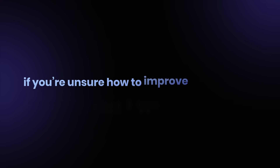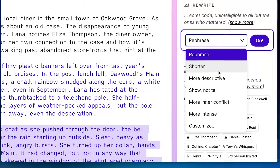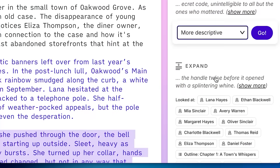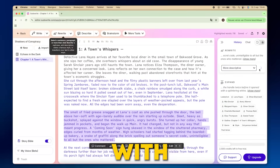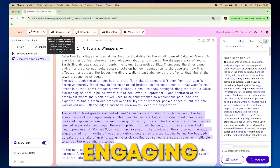Don't worry if you're unsure how to improve a paragraph. Just click Rewrite, and PseudoWrite gives you options to shorten, expand, or add nuance. I could instantly see improvements with details I'd missed. And in just a few clicks, the writing felt richer, vivid, and more engaging.